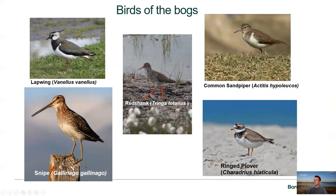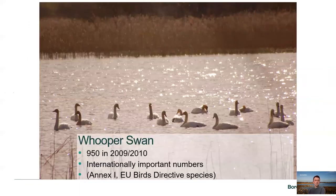For breeding and wintering birds, we get a lot of different wildfowl and waders. In terms of breeding we get common sandpiper on some of the wetter bogs, ringed plover, redshank, snipe, and lapwing, to name a few. Whooper swans come in quite large numbers on peatlands with extensive open water — in the 2009-2010 winter whooper swan survey there was a record of 950 swans, which would be of international importance. They're listed in Annex 1 of the EU Birds Directive, so we're mindful of them when undertaking activities on the bogs during winter months.